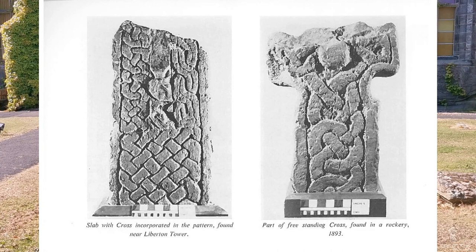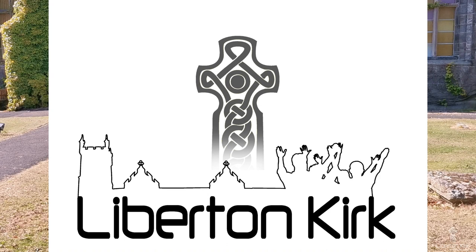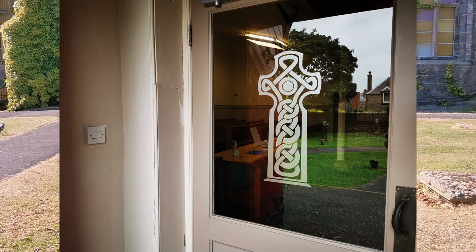We think that there has been a church building on this site for hundreds and hundreds of years. In fact, two ancient Celtic crosses were discovered in this area not far from this current building, and we believe they are dated from anywhere between the 8th and the 11th century. They're actually situated now in the National Museum of Scotland, on display there, but we've taken the pattern from those crosses and used it for our church logo, which you can see as you go through the glass doors of the church.